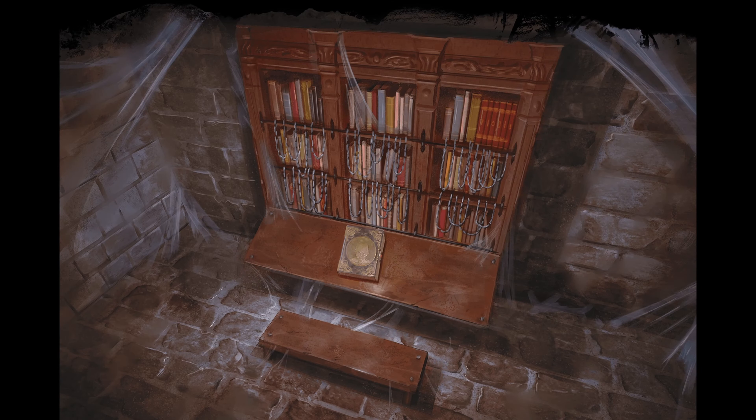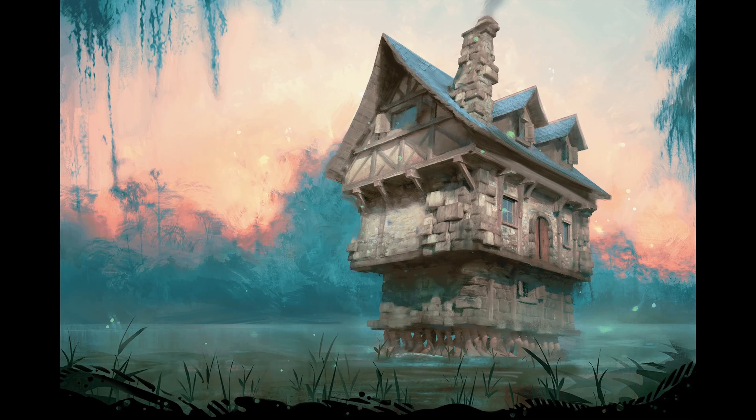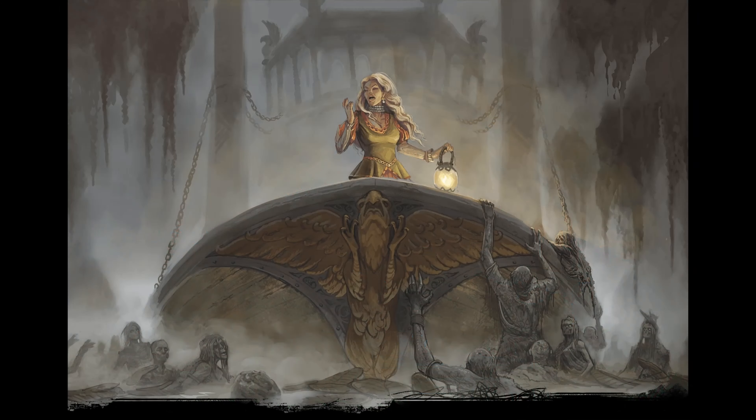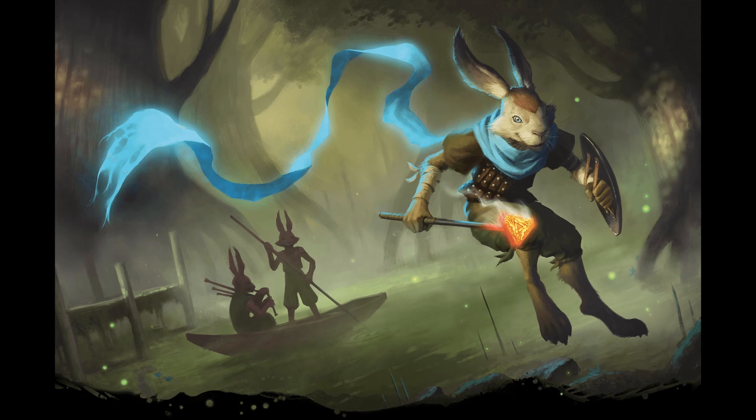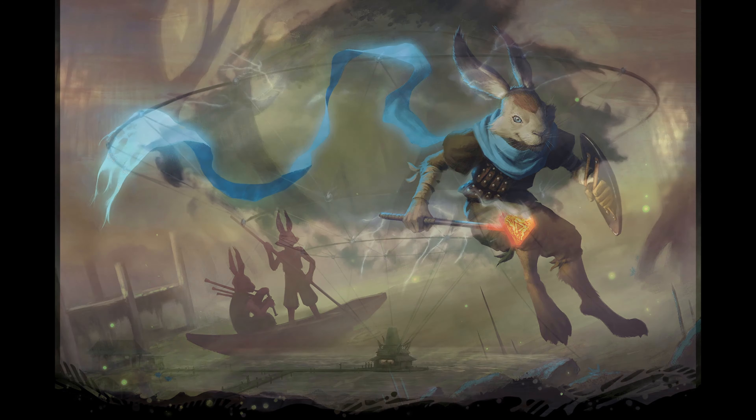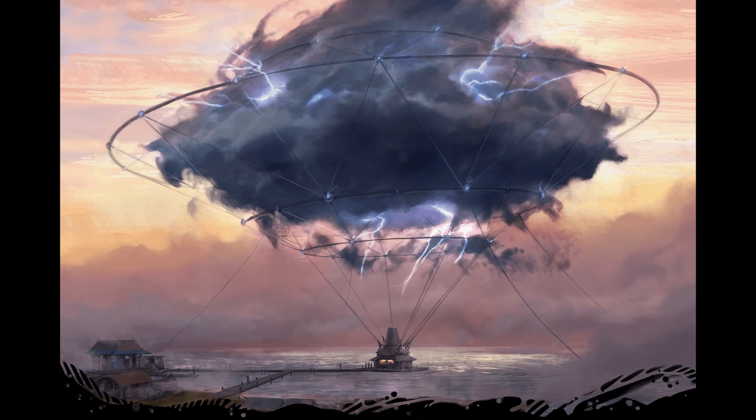Most figures will get a 1 in each category, with exceptional traits receiving a 2, and traits that miss the mark getting a 0. At my table I generally treat the figures literally — what the player sees in the figure is what the character sees in the game. Although these figures are made for Pathfinder, I will review them as I would use them for Dungeons and Dragons. Of course these are all my subjective opinions and yours may differ.